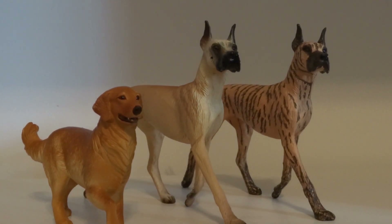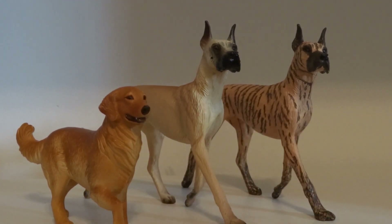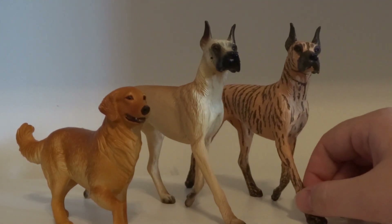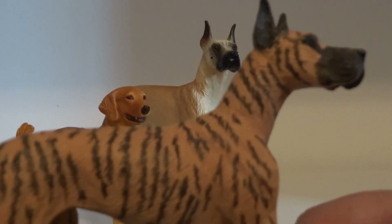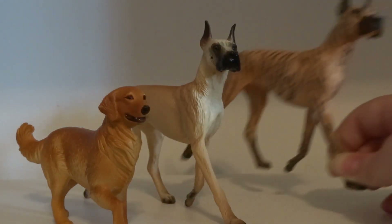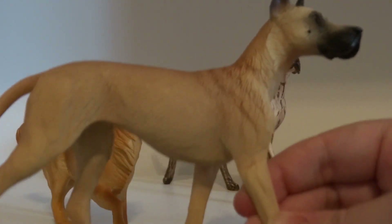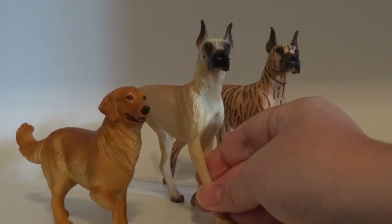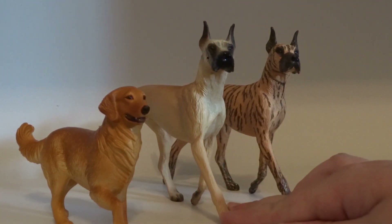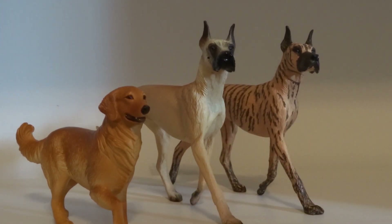I got all three of these dogs at the Clarion. The Golden Retriever was actually the very first buy I made at BriarFest this year. Then I got the Great Dane with the brindle pattern — he kind of looks like a tiger. And then I got the tan-colored one. That makes three in my Great Dane collection because I already have the black and white one, which means I have all of the Great Danes now — I'm super happy about that.